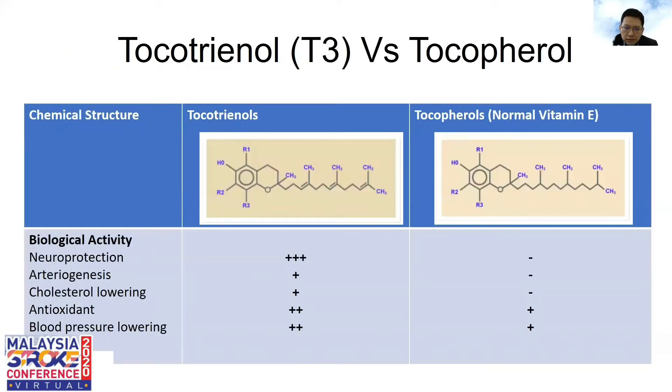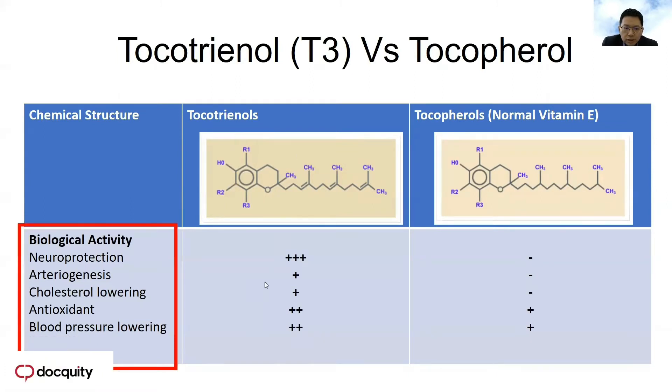What is the difference in chemical structure and biological activity between tocotrienol and tocopherol? The neuroprotection property, angiogenesis ability to promote growth, cholesterol-lowering property, antioxidant property, and blood pressure-lowering property are all greater in tocotrienol compared to conventional vitamin E. You can see the comparisons in the chart.